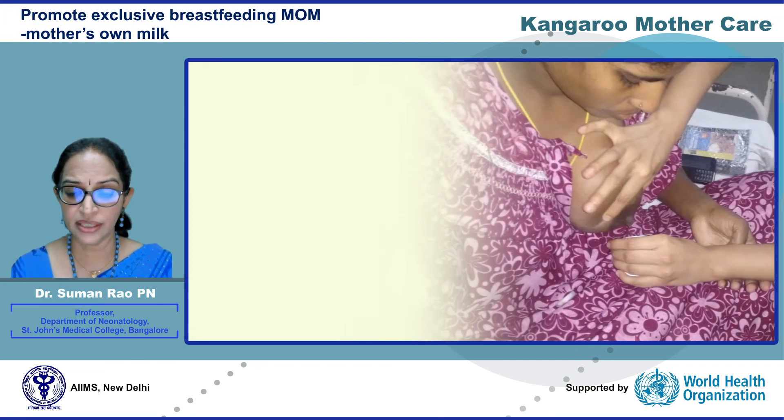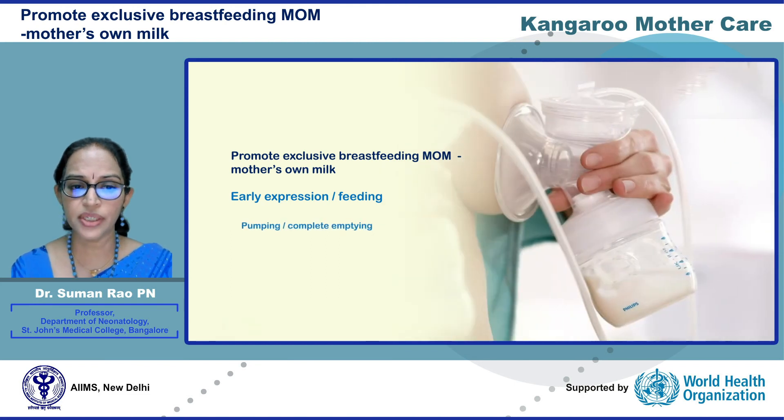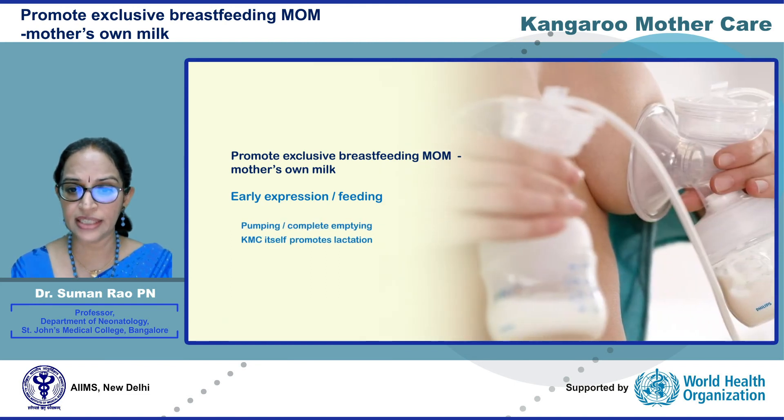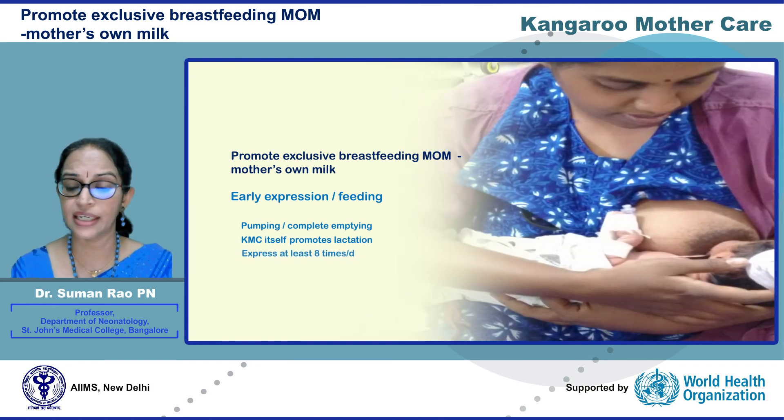The second component of KMC — exclusive breastfeeding — also needs to be well supported. Mothers should express right from the start. Frequent, complete emptying of the breast is key to successful lactation. Even if the baby is NPO, the mother should express at least 8 times per day. Small, sick infants must also be given opportunities to suck at the breast. KMC itself promotes lactation — even half an hour of KMC has been shown to improve milk output in mothers.